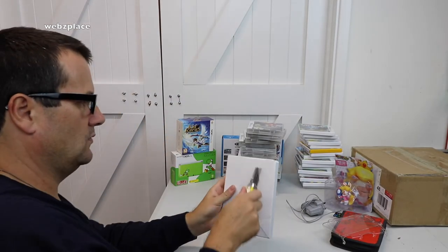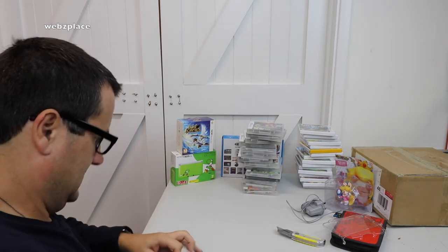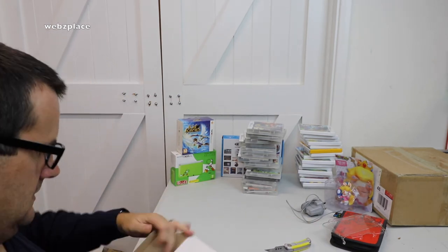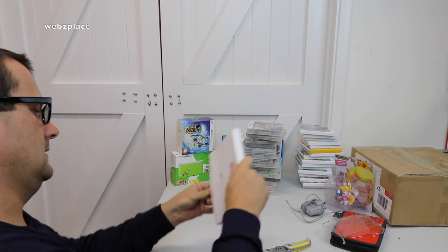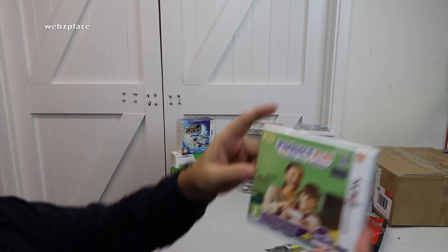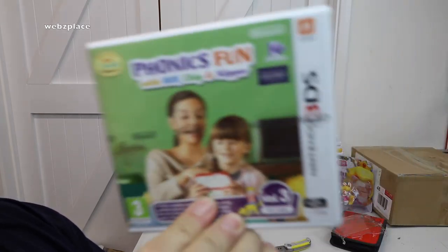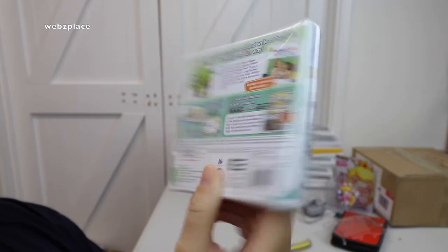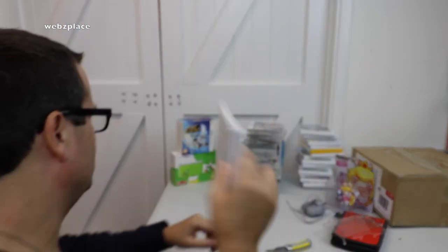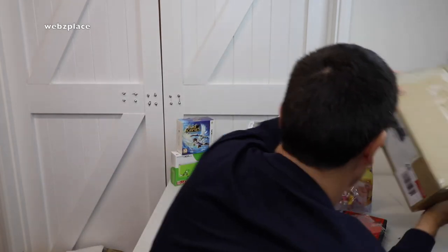Last but one — leaving the big box for the end. We've got Phonics Fun with Biff, Chip and Kipper — Volume 3, brand new. This is actually for my younger son who's five — it's for ages four to seven. We're going to use this on the DS so he can learn and play with it. That's a Nintendo 3DS title.